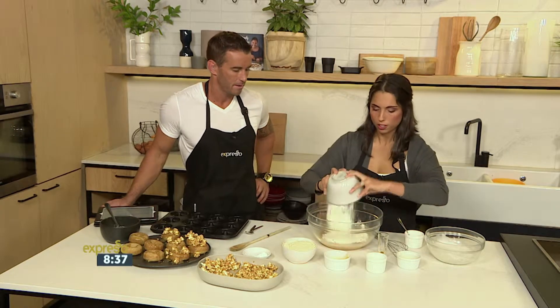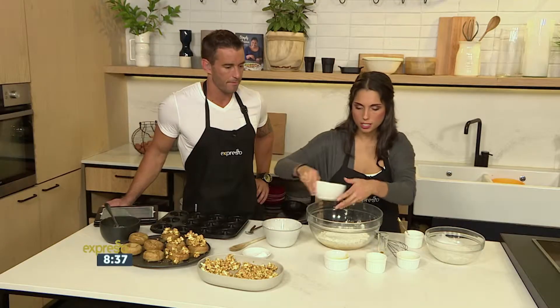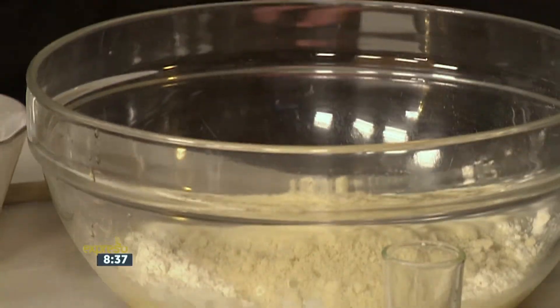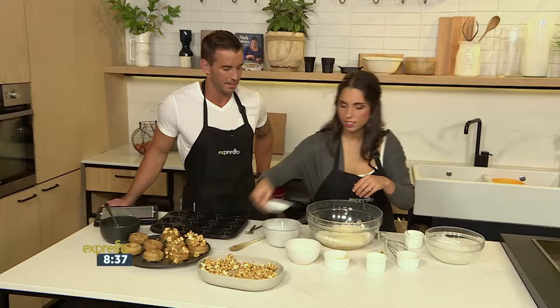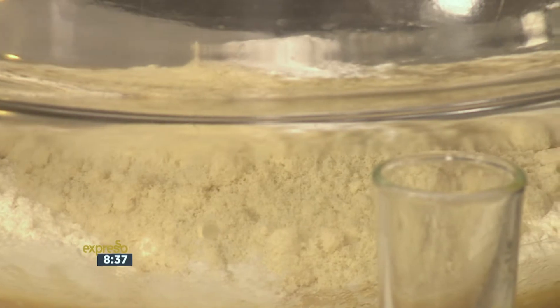This is also gluten-free, which is a win. And we've got some ground almonds — another substitute for flour, really handy. And our bicarb and baking soda. Give this one more little stir. You're not overdoing the mixing either — you don't want to overdo it because then you start losing your volume.